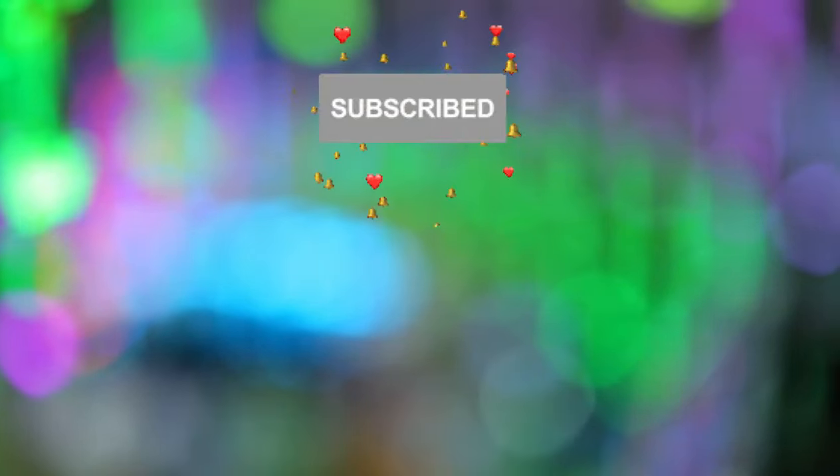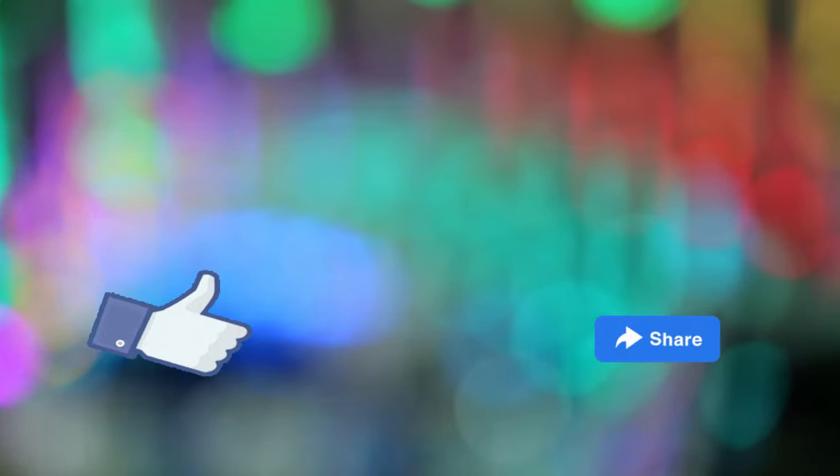If you like this video then give it a thumbs up, subscribe to our channel, share this video with your friends, and thanks for watching. See you soon!